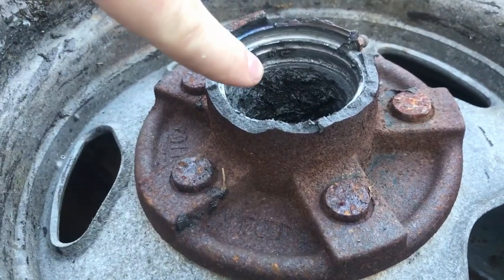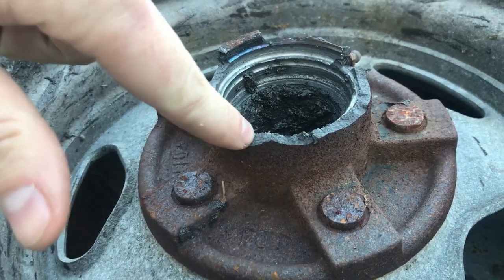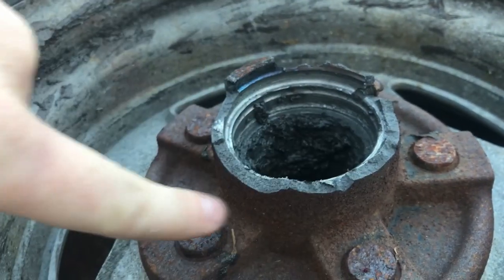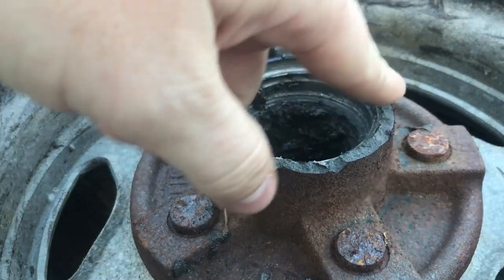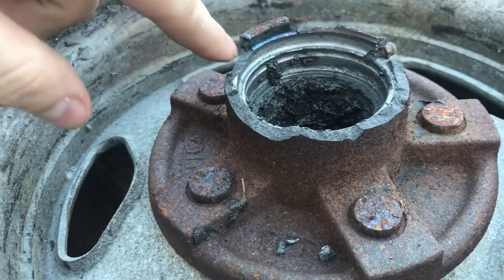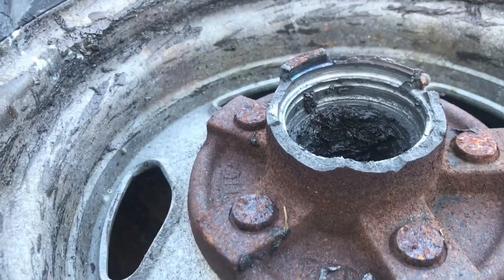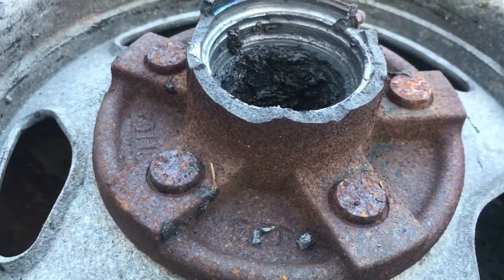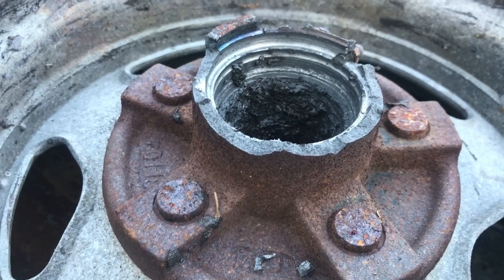I'm not sure what happened here to be honest. I don't know if it just got rusted and failed or what, but there's obviously a major failure here. I suspect that because the boat is about 15 years old at this point, this part got old and rusty enough to where it failed. So yeah, that's how my day is going.